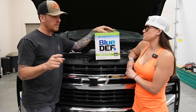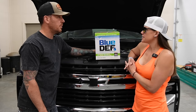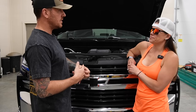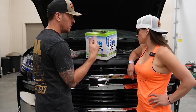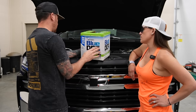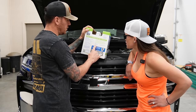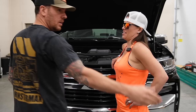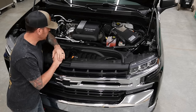Another fun fact about DEF fluid: it is synthetic cat piss. It's from felines and they synthetically make it. It's 67.5% water and 32.5% urea — which I'm guessing is a fancy word for piss. So you're paying $17 to $30 for mostly water? It's a freaking racket.